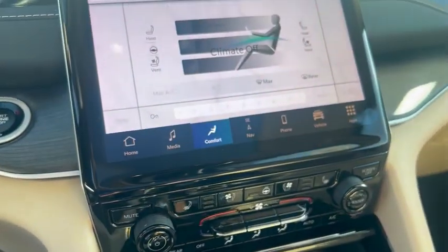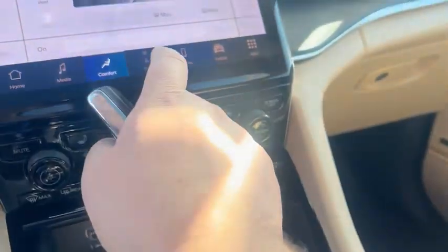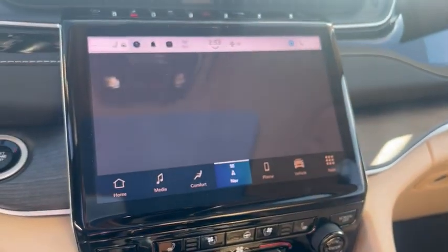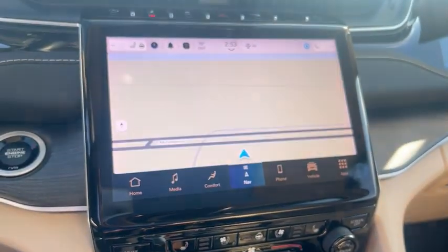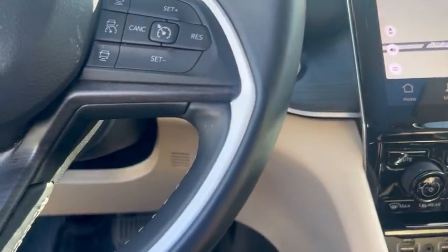It's got heated and ventilated seats, heated steering wheel, wireless cell phone charger, navigation, lane keeping system, and adaptive cruise control. It also has a large moonroof.